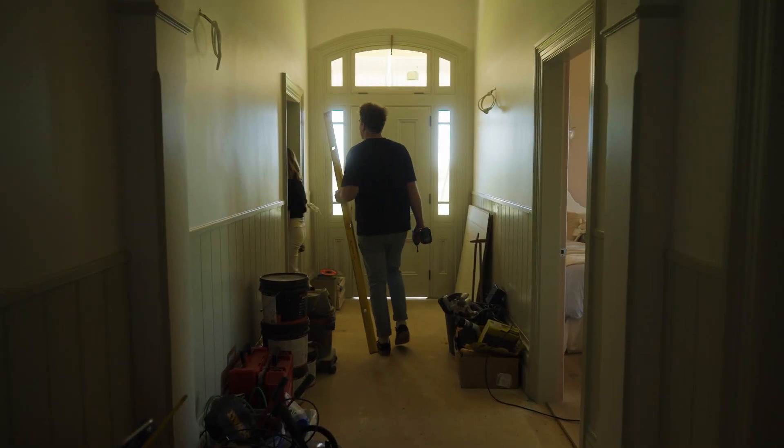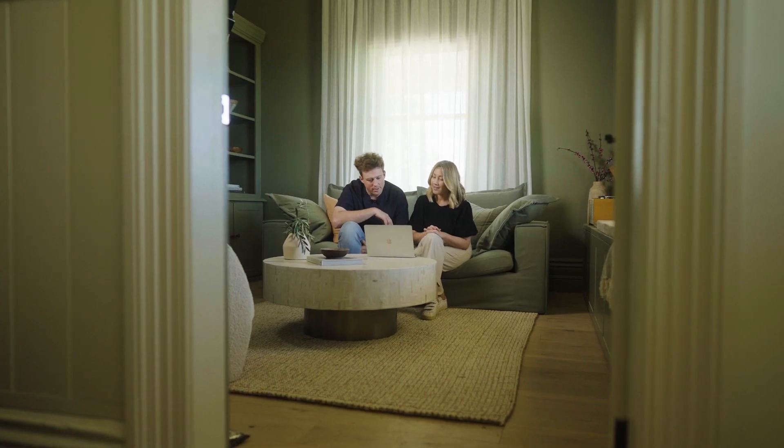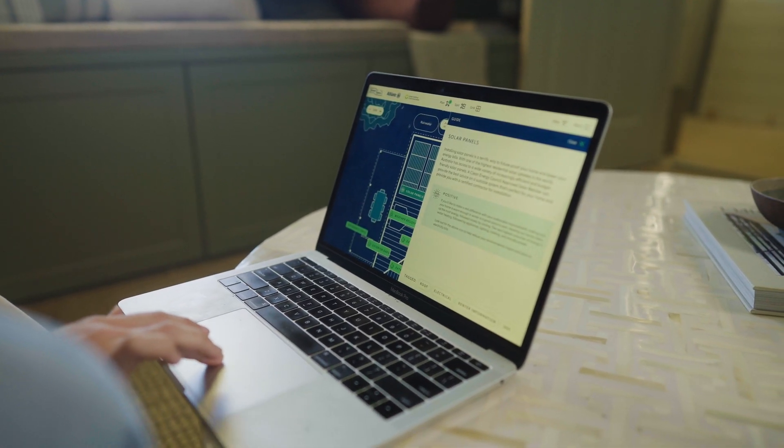When renovating, it is super important to plan for the future. There are big and small changes that you can make and areas that you can invest in that will truly help you in the long run. For us, sustainable choices around power is a big consideration, and Allianz's green specs digital tool, built from a technical guide by the GBCA, has some great tips on where to start.